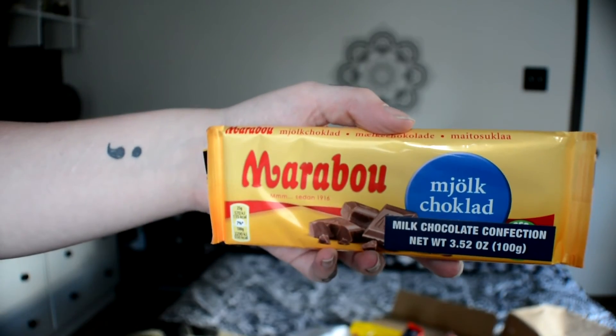The next thing is a Marabou chocolate bar — I really like that word, 'choklad.' This is a milk chocolate confection. Marabou chocolate has a royal warrant to the King of Sweden, so we've got some royal chocolate right here — we're going to be eating chocolate fit for kings!